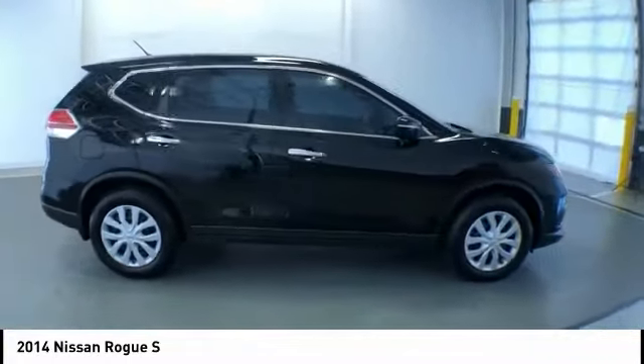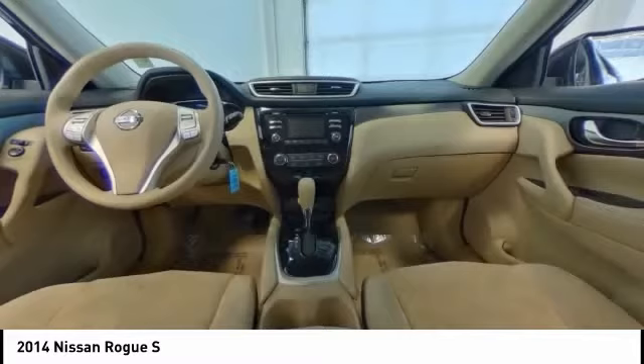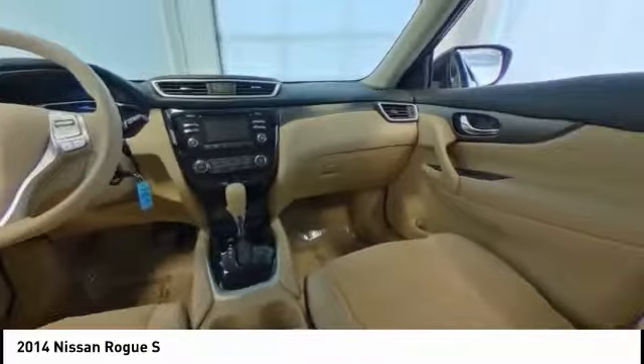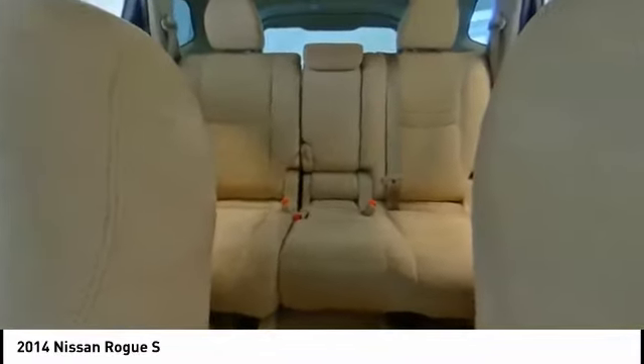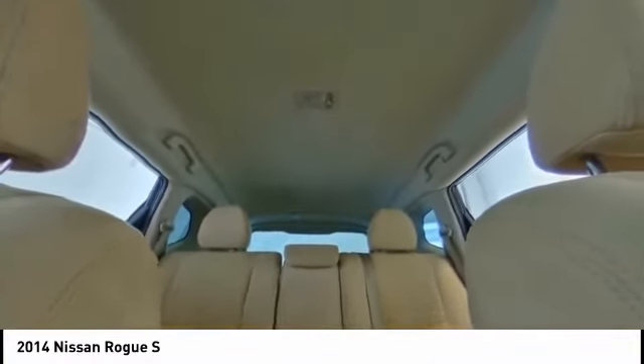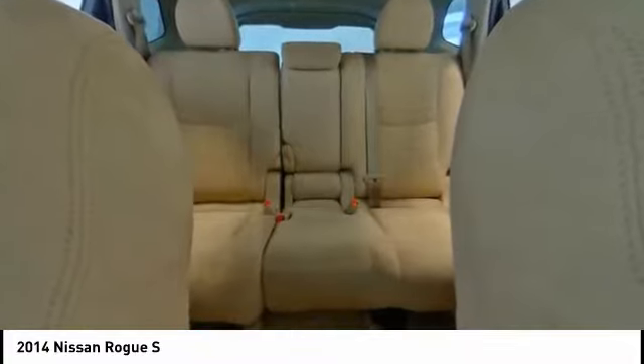This vehicle has less than 95,000 miles. Here are some of this vehicle's great options: traction control, Bluetooth, air conditioning, dual airbags, power steering, backup camera, 4-wheel disc brakes, center armrest, CD player, power windows. Come take a test drive today.